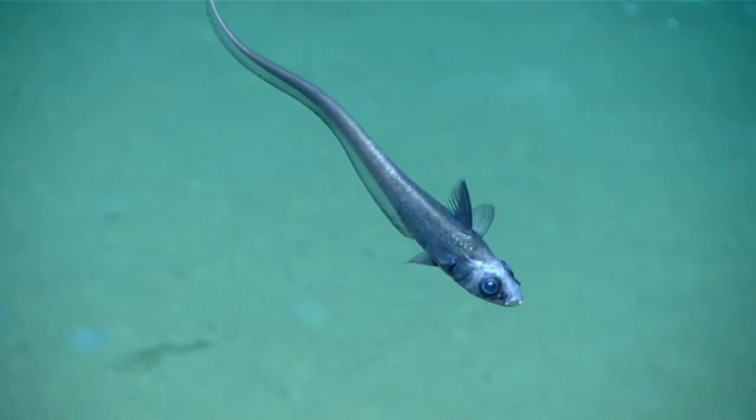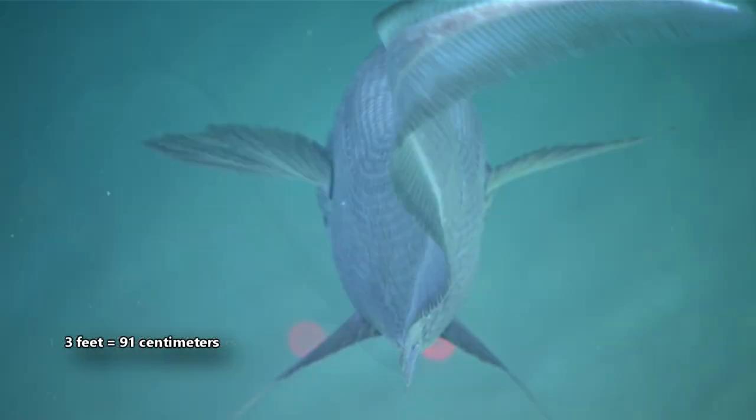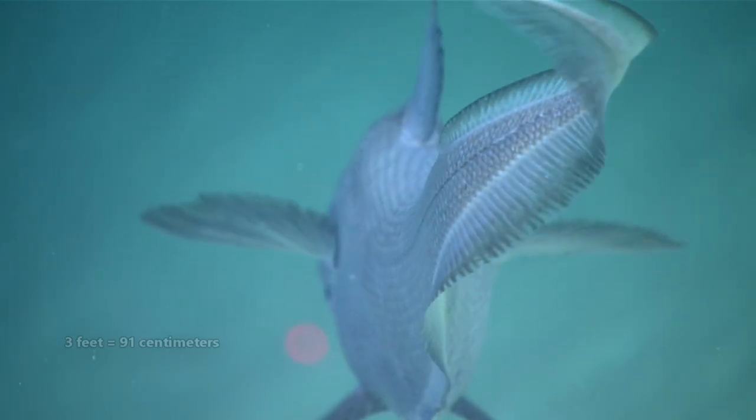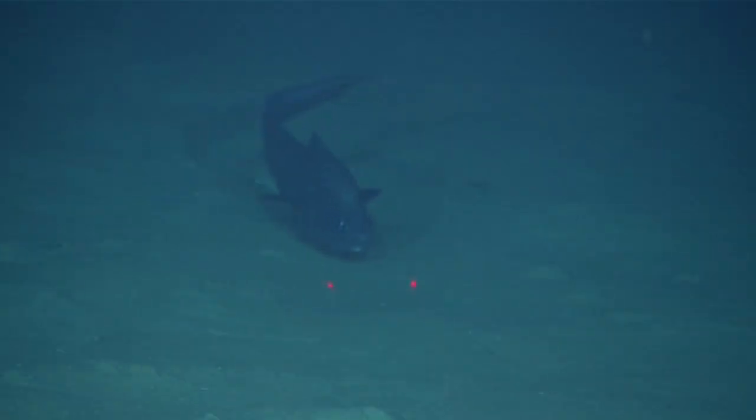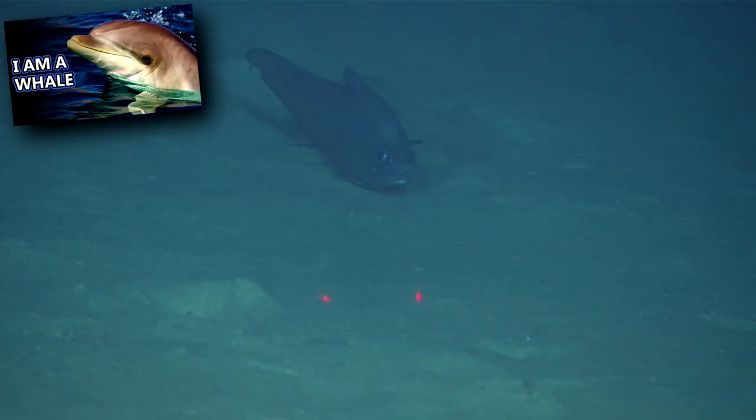Grenadiers have silvery, reflective scales, and average about one to two feet in length, though the largest species can be over three feet long. Humans eat grenadiers, and natural predators include beaked whales, fur seals, and dolphins.